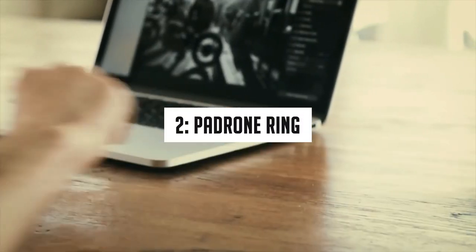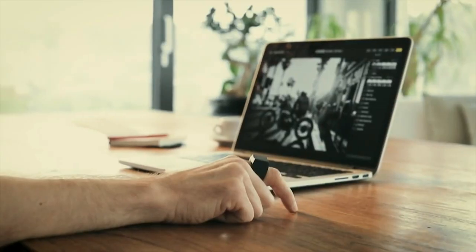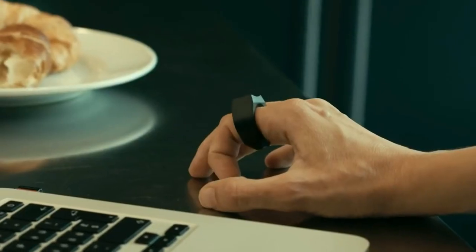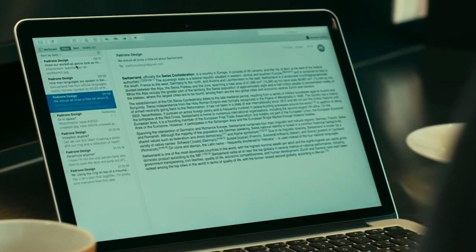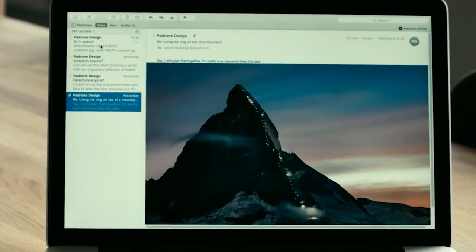Number 2: Padron Ring. Control your computer or laptop without a mouse — just place the ring on your index finger and turn your desk into a touchpad. This ring follows your index finger movement and acts as a mouse. It won't get damaged if it comes in contact with water, and takes only about 3 hours to fully charge.